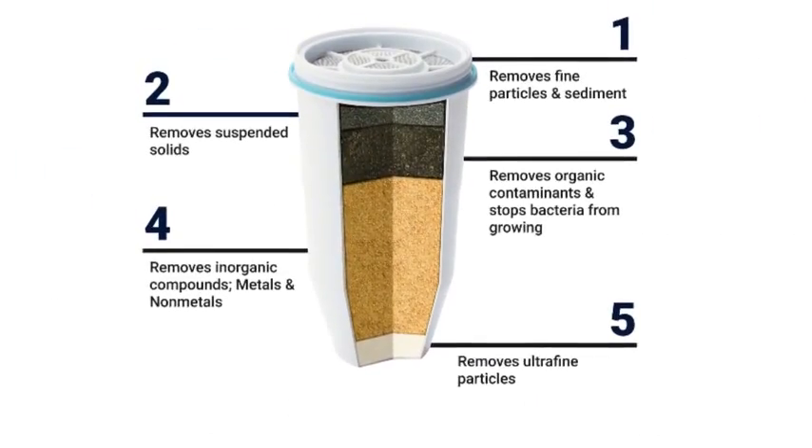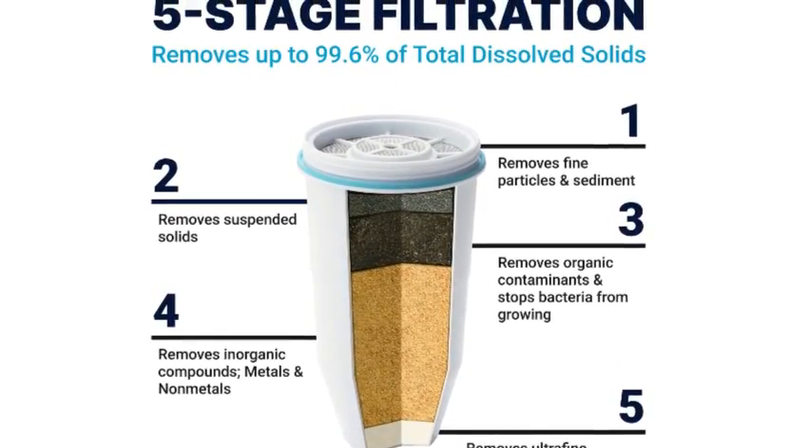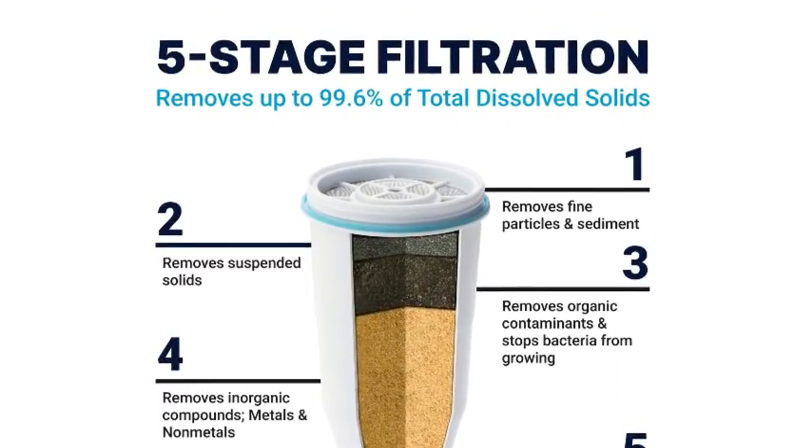If you are looking for a pitcher with the best tasting water that pleases a wide variety of preferences, then look at the PUR Classic 11-cup pitcher.